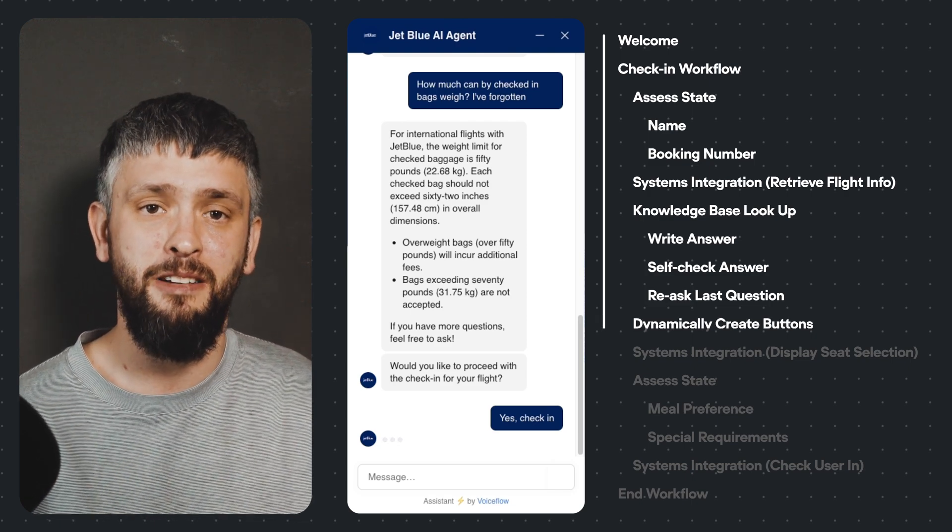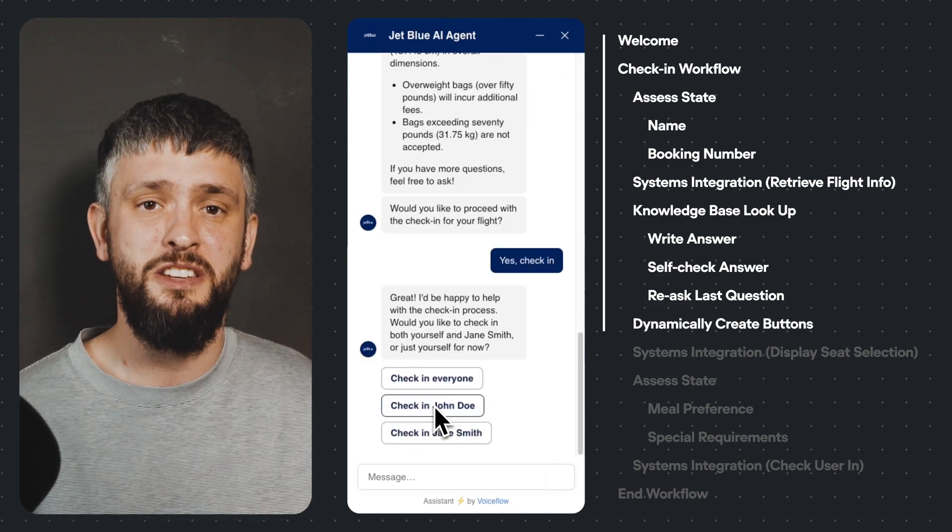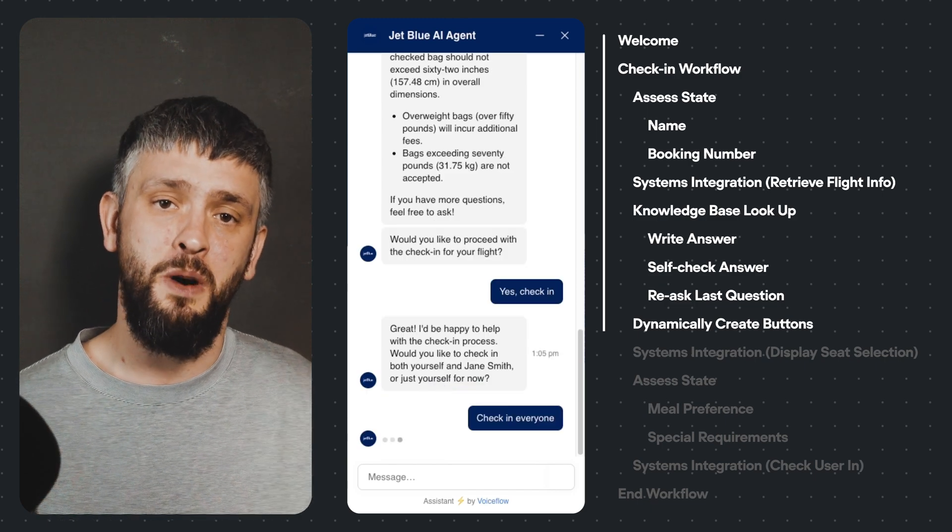The user says yes and to help, Alex dynamically creates some buttons to allow the user to check in all or just one passenger with one click.